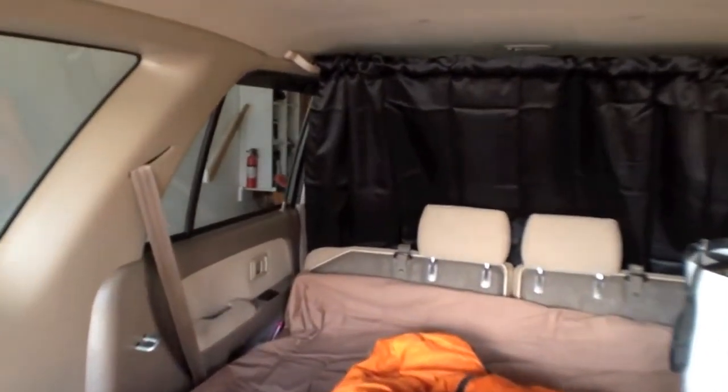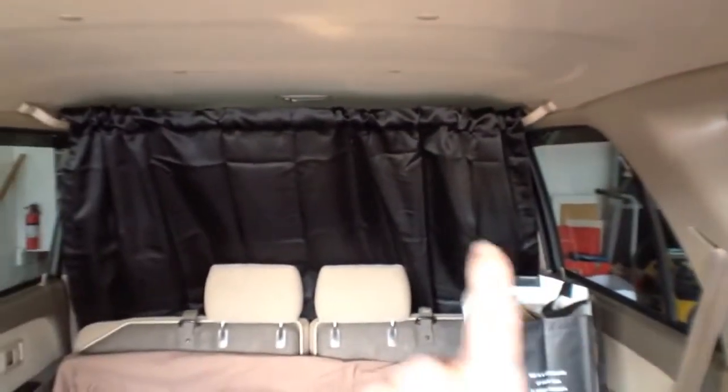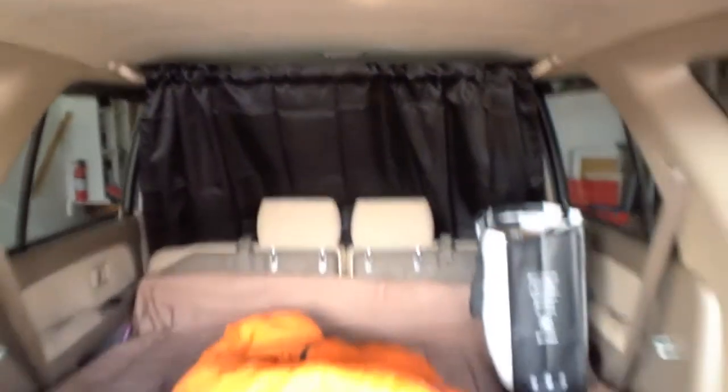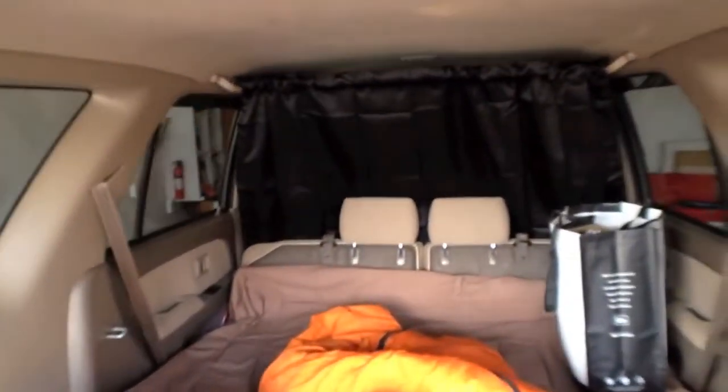You can see the adjustable clothing rod hanging between those two grips, with the curtain strung right across it. It makes for a really nice, cozy space back here if you're going car camping.